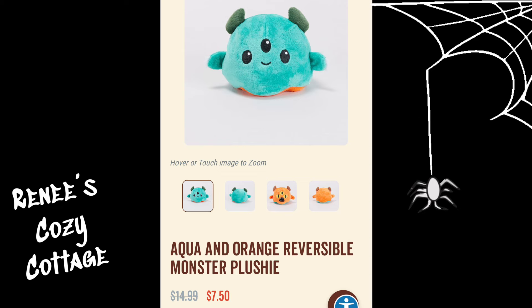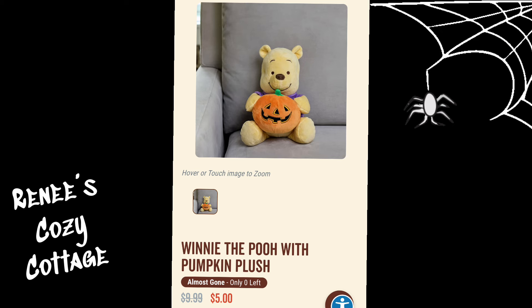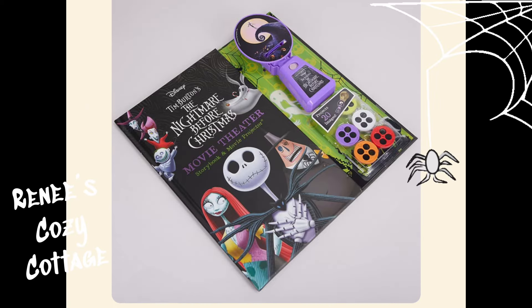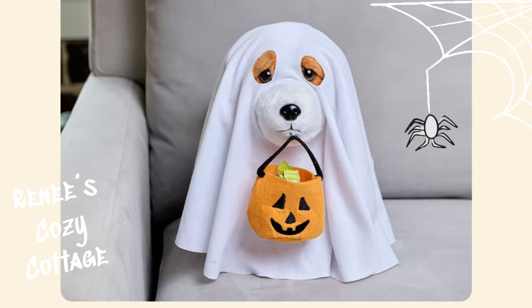This black and purple reversible bat plushie is $7.50. This reversible monster plushie is also $7.50. And here we have a cute Winnie the Pooh with a pumpkin, he's $5.00. This Nightmare Before Christmas movie theater book is $19.99. This ghost costume trick-or-treating motion dog is $12.50.